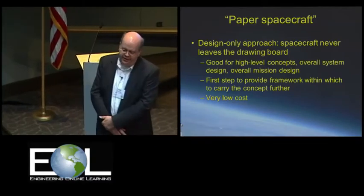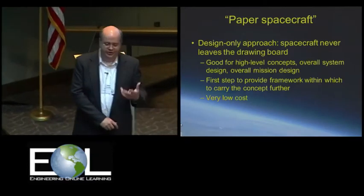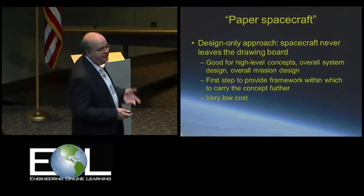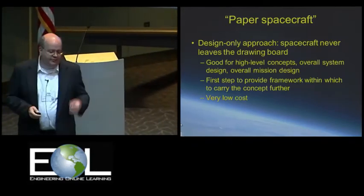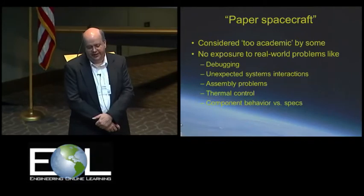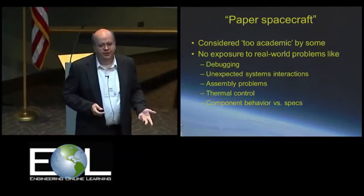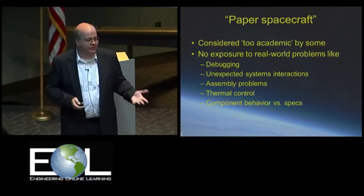So how do we handle this? Well, the easiest thing is to design what we call paper spacecraft — basically a design-only approach. You design the spacecraft and come up with a set of documents. This is good for high-level concepts, especially for people who've never designed spacecraft before. It's also obviously the first step if you're going to carry this further, and it has very low cost. The drawback is that some people consider this too academic and too abstract — you're exposing students to the design process, but not to real-world issues they'll run into as engineers or scientists.